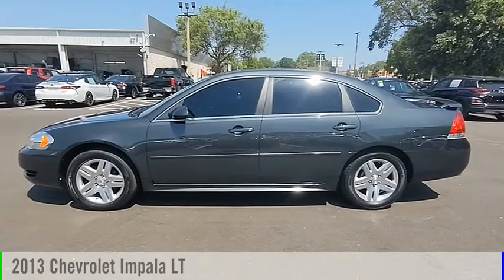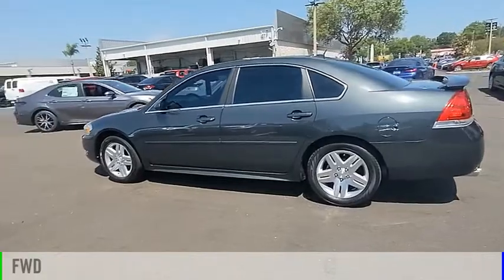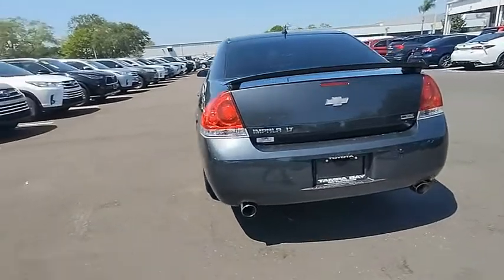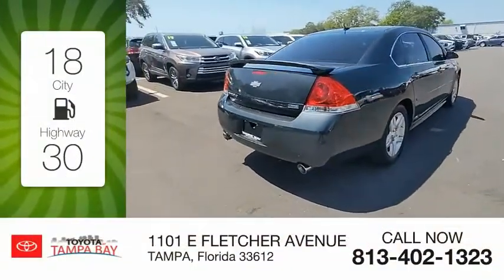Take a ride in the 2013 Impala. This vehicle is powered by a front-wheel drive, 6-cylinder, 3.6-liter engine, and comes with an automatic transmission. Great fuel efficiency saves you money by requiring fewer trips to the gas station.